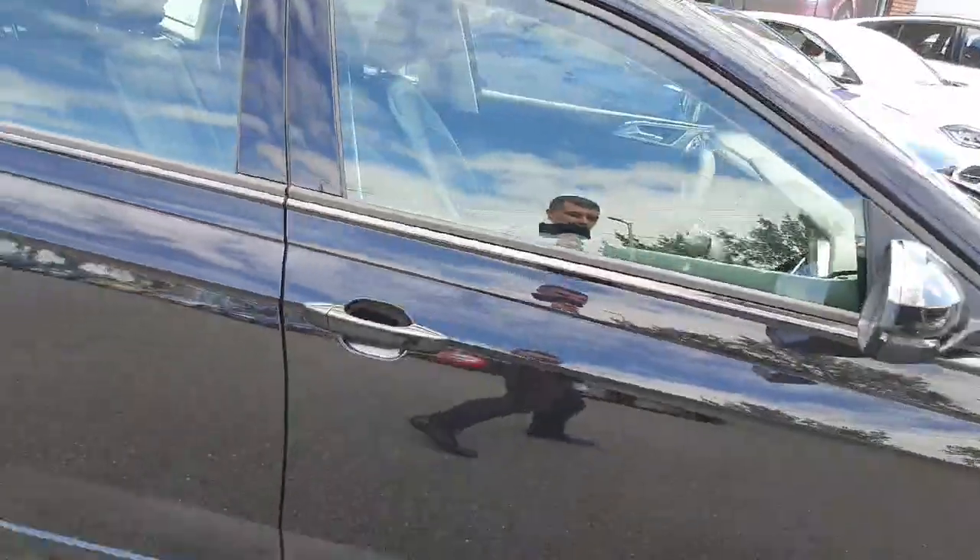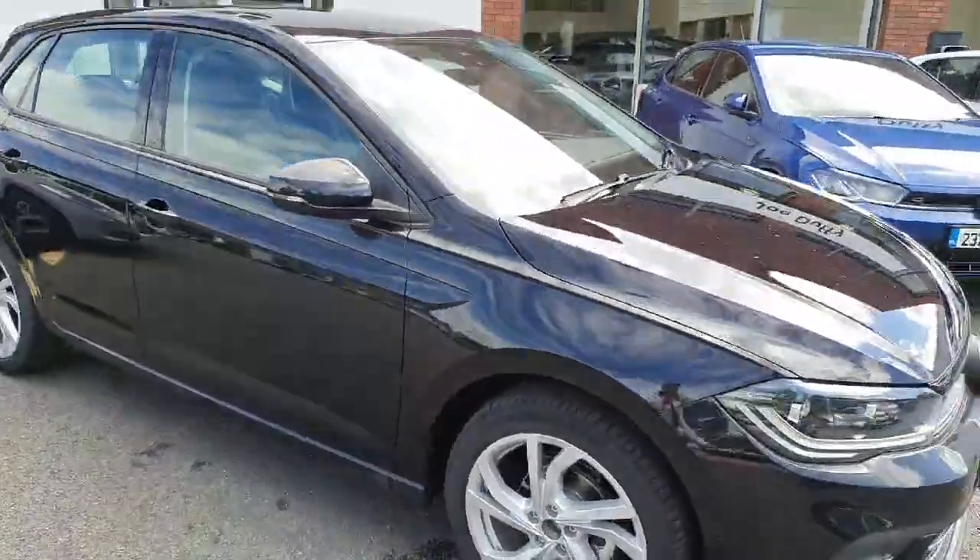You have two USB ports in the front and also two in the rear. This car is really nice spec and it's a stunning car.